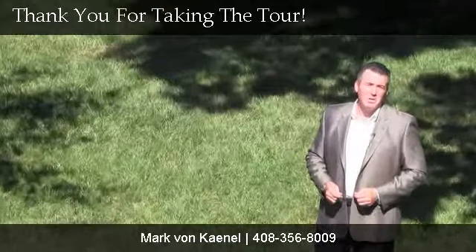Thank you very much for visiting 874 Moore Street. If you have any questions or would like to schedule your own private tour, please give me a call.